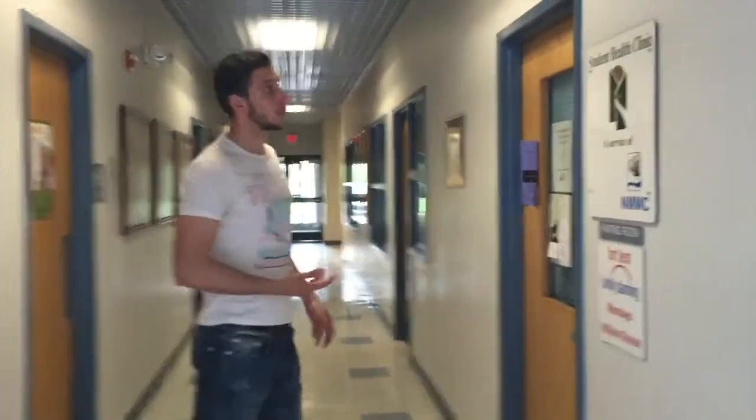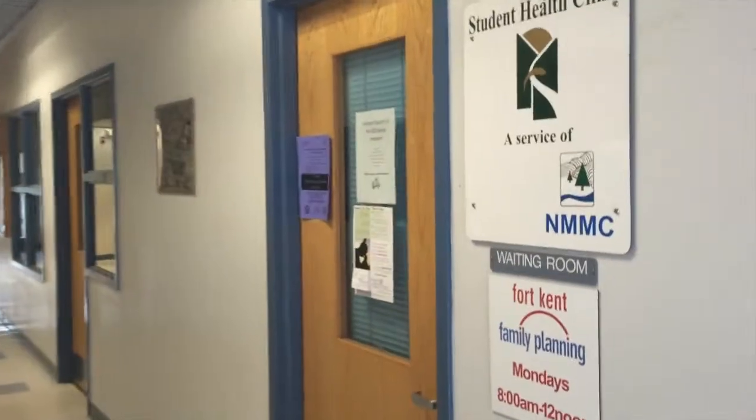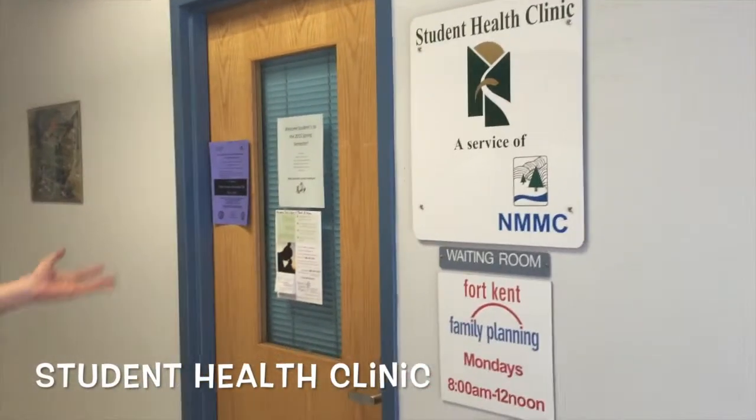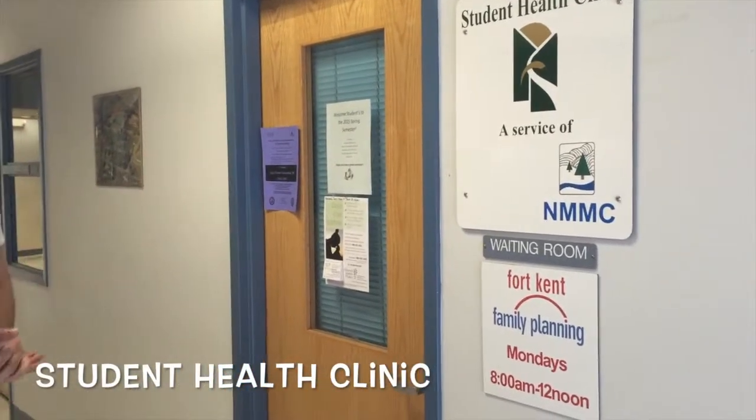Here is the Student Health Clinic. The schedule varies, but if you want to see what time to visit, you can just come and see at the door. Every day there is a doctor here, which is very convenient for the students so they don't have to go to the hospital if they feel sick. They just come with their health insurance and get an exam and see what's wrong.